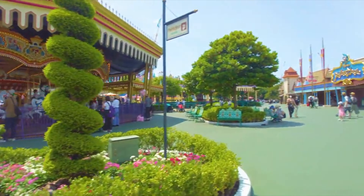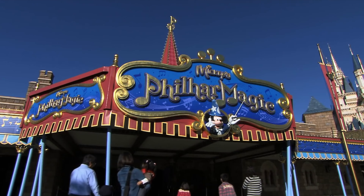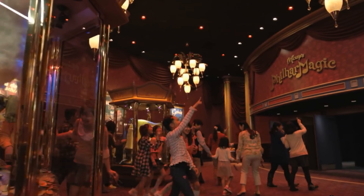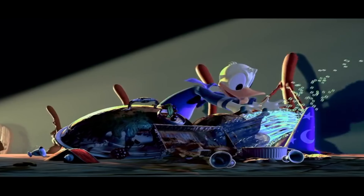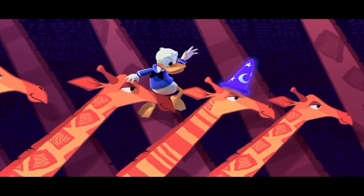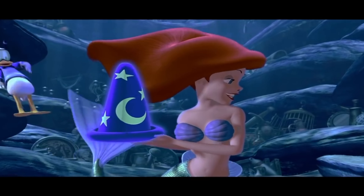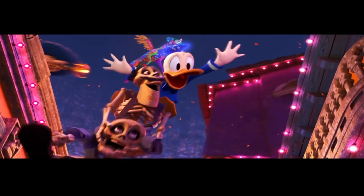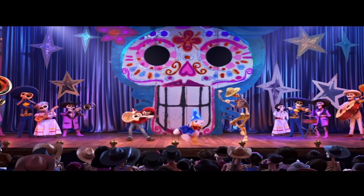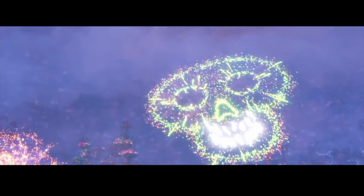On the other side of the courtyard are two more attractions, the first being the 3D show Mickey's PhilharMagic. This is a great show filled with classic Disney characters and a fun storyline. Join Donald Duck as he goes through scenes from classic Disney animations including Fantasia, Aladdin, The Lion King and more. It is currently under refurbishment and will include newly added scenes from Coco when it reopens on September 15th, 2022.